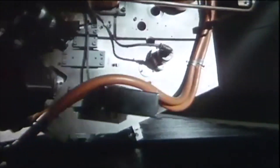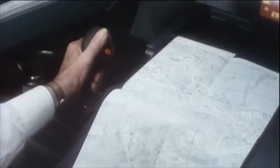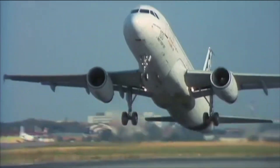In 1988, Airbus launched the A320, featuring fly-by-wire technology and a side-stick control system. It was modern, efficient, and it was built to dethrone Boeing.